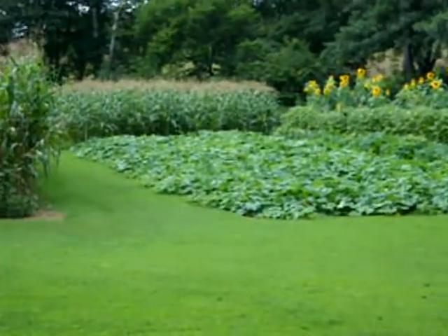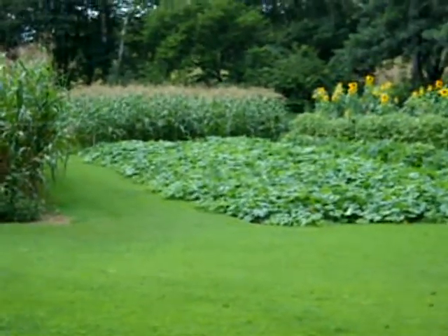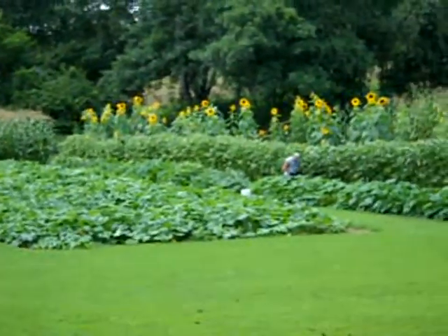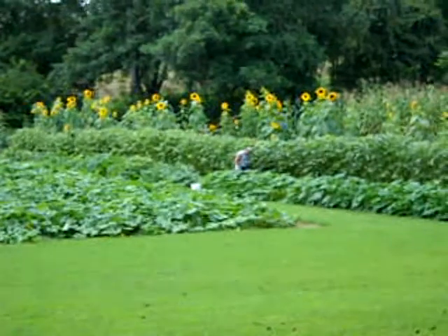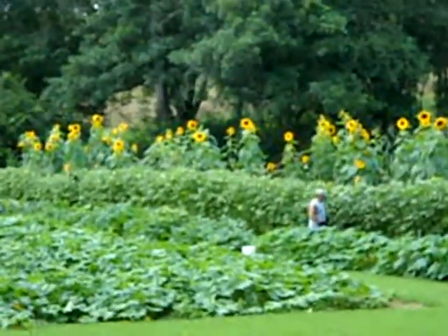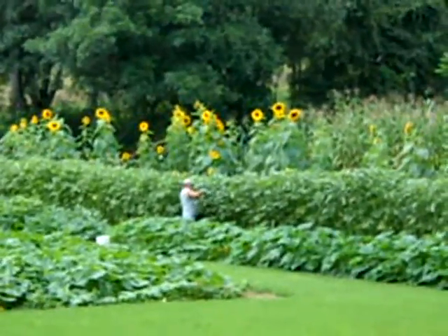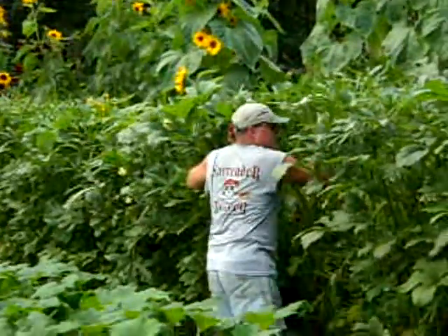Check out this winter squash and the sweet corn behind it. Sammy's out here harvesting - I think he's picking okra right now. But I thought the sunflowers looked really pretty, thought you'd enjoy seeing them. We'll go up to Sammy and see what he's up to.